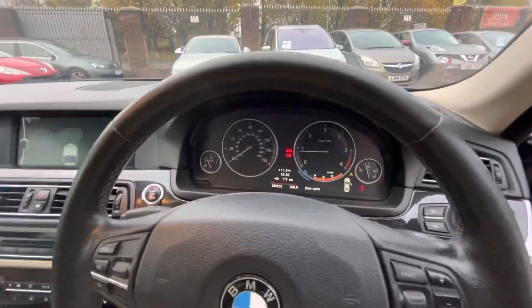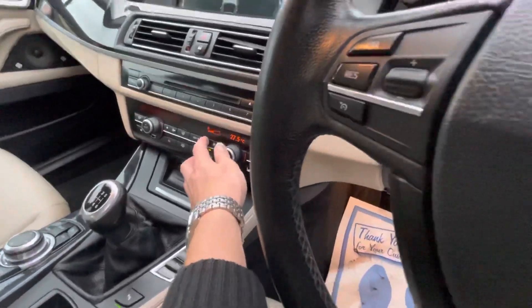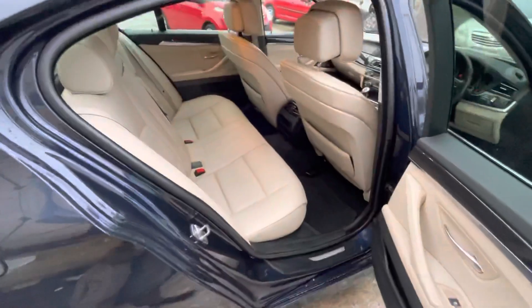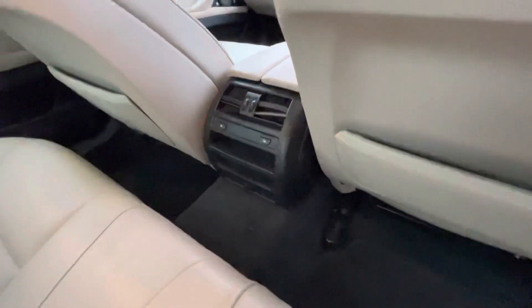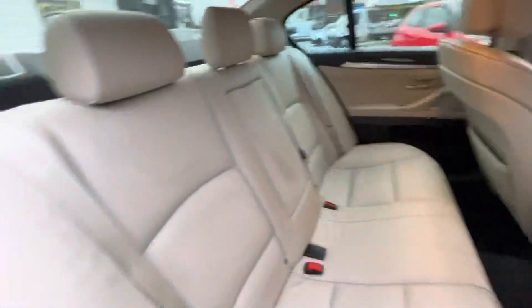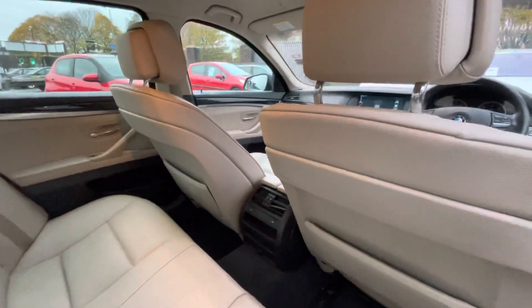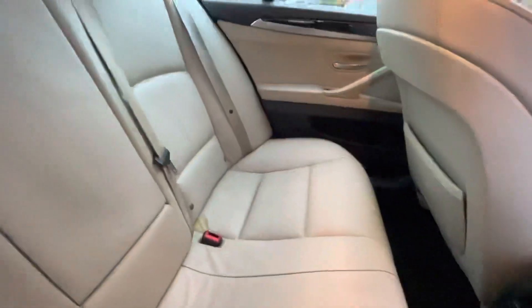There are steering wheel controls to show you as well, and I'll show you the mileage on the dash. There's plenty of space in the rear also. A lovely little feature is the rear heated seats, which come with the spec of this car. There's also a good odor in the car — no bad smells or anything.